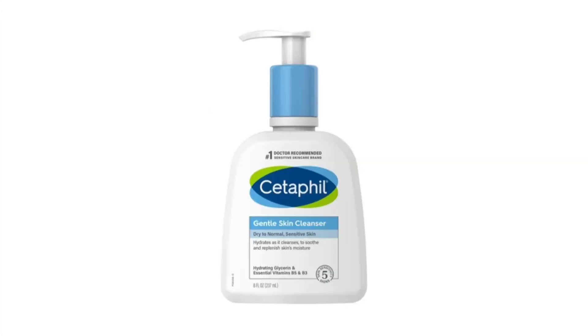Number three: Cetaphil Gentle Cleanser for dry to normal and sensitive skin. This cleanser has a very simple formula — non-drying, lightweight, and creamy. It is gentle on the skin.